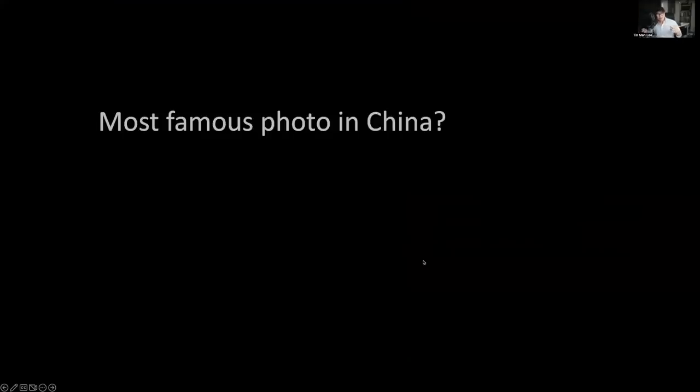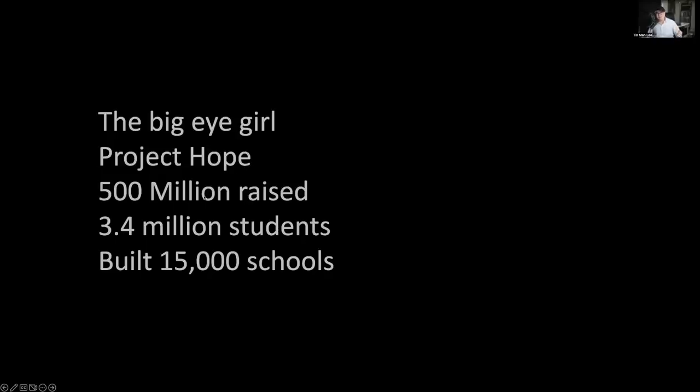The second example: my aunt was a photojournalist and told me about a photo called The Big Eye Girl. A photographer in China went to a rural area and photographed a little girl in a badly built school. That black-and-white photo showed the power of the girl's eyes, deeply moved many people, and kick-started a project called the Project of Hope. That project raised $500 million, helped 3.4 million students get an education, and helped build 15,000 schools.